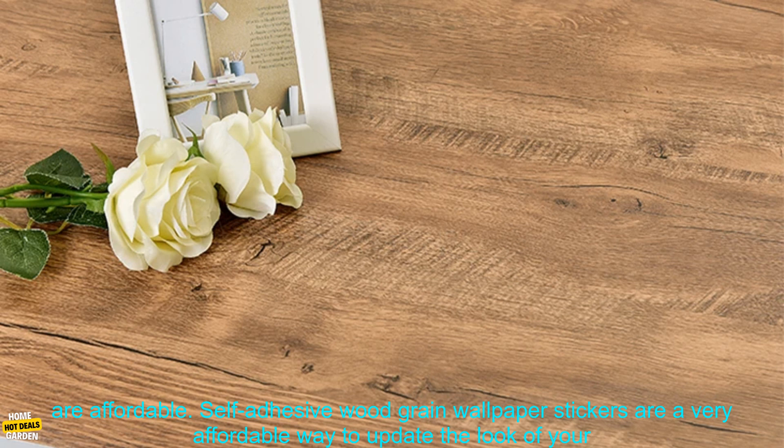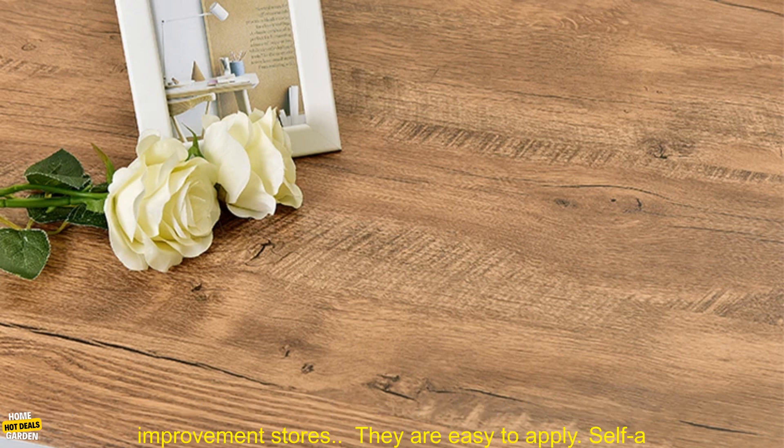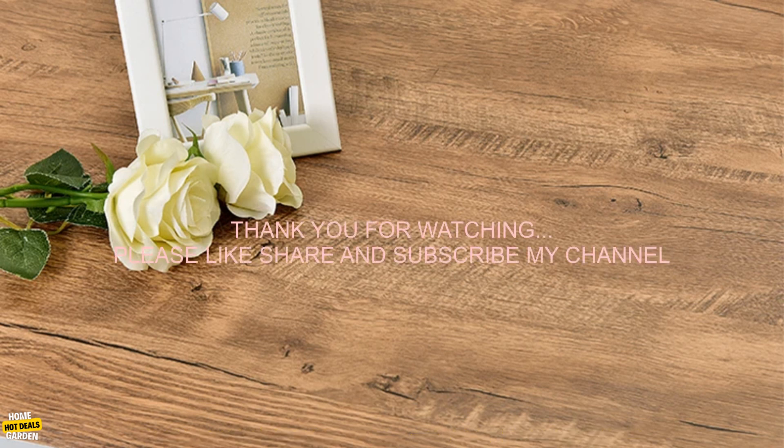There are a number of benefits to using self-adhesive wood grain wallpaper stickers. They are affordable — typically costing less than ten dollars per roll — and you can find them at most home improvement stores. They are also easy to apply.